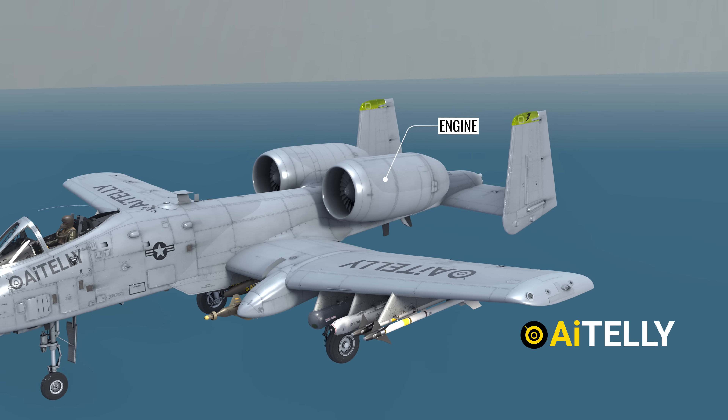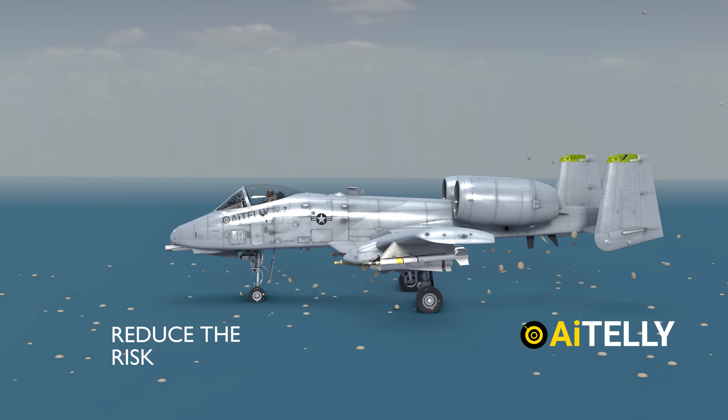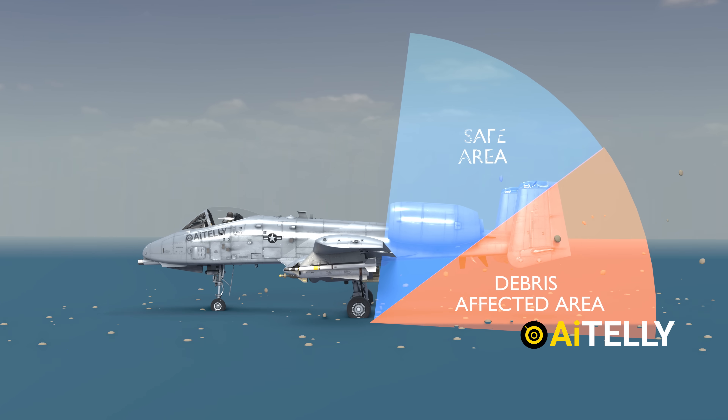The A-10's engines are mounted high on the fuselage — a design choice that helps reduce the risk of damage from foreign objects when flying in or out of partially damaged airports.